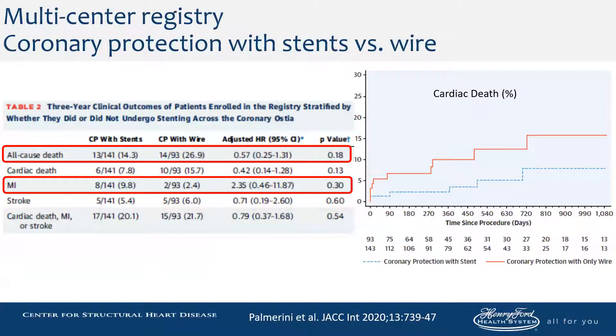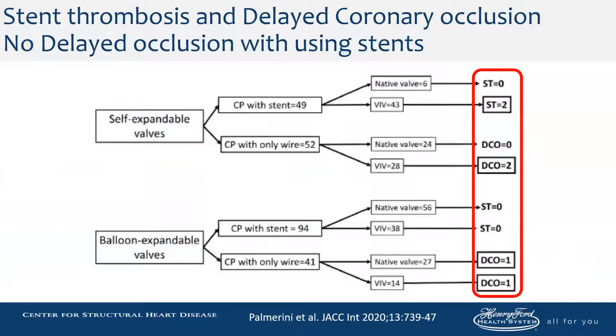In this multi-center registry, you can see that protecting with stents instead of wire does seem to confer less death when doing these cases. There was more myocardial infarction, which could be related to late events, but it seems that coronary protection with stents as an upfront strategy is preferred compared to just using a wire. When using a wire, there were some delayed coronary occlusions with both self-expanding and balloon-expandable valves.